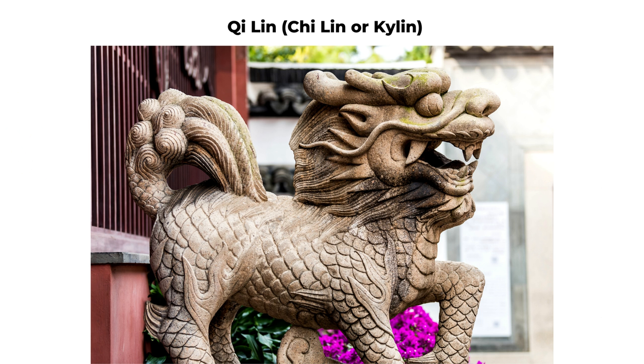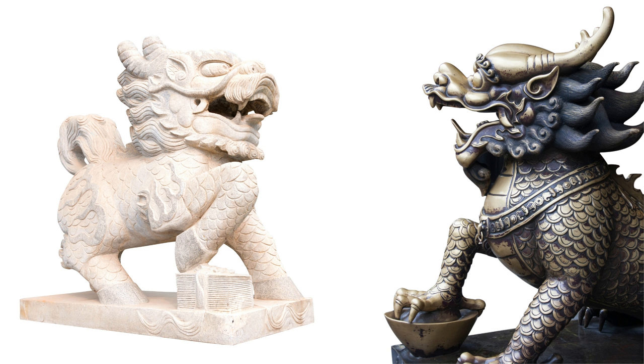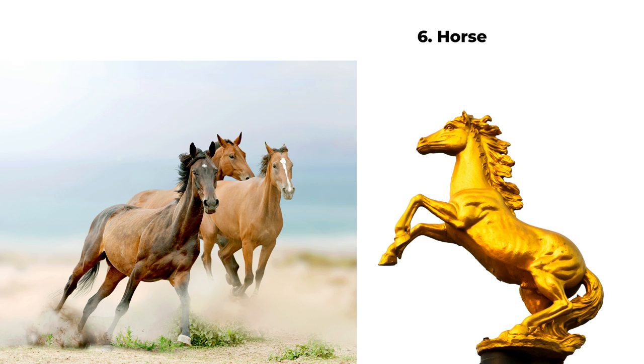Qi Ling is another feng shui animal that can bring career success, helpful people, and protect you from negative people. Number six is the horse. We relate horses to success because of their high spirit and strength. In many Chinese families, you can find the statue of a horse usually in the position of jumping up — that's the symbol of career success. Specifically, the nine horse painting is very lucky, and because in 2024 we are starting period nine feng shui, the number nine will become very lucky.